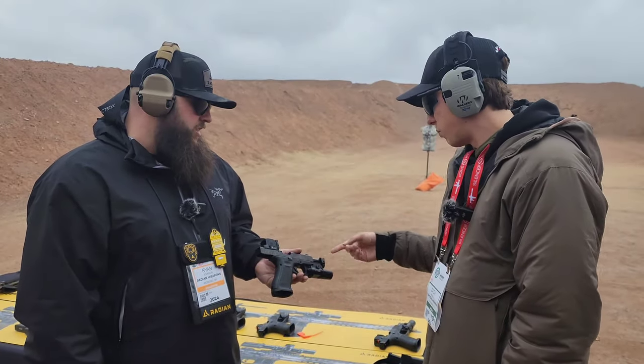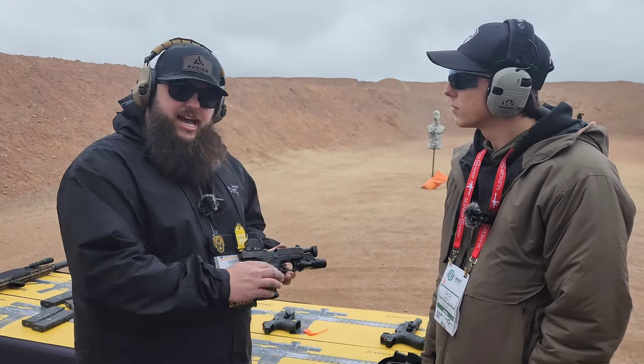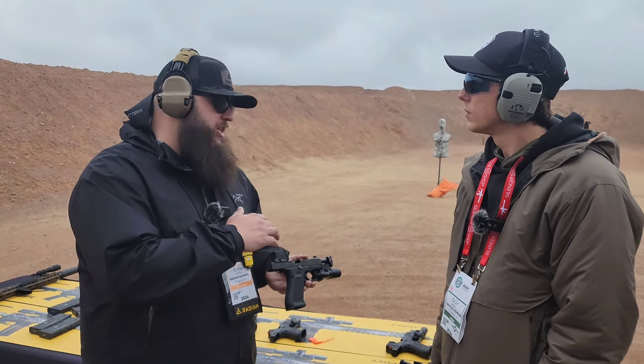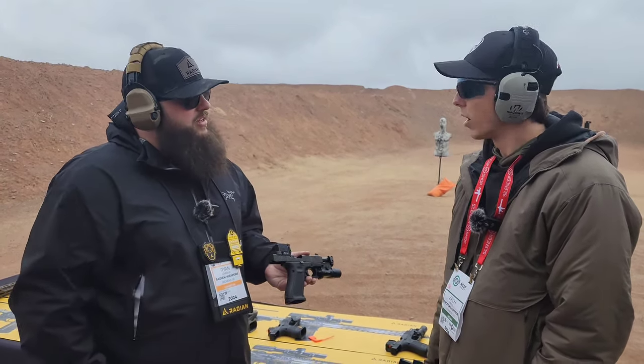Price point on these — I'm guessing the same as all the other ones? They're going to be exactly the same. Our Afterburners are $389. And then the Guardian — we actually just reduced the price a little bit for the combo that comes with the sights. I think they were $209 and now they're like $185.